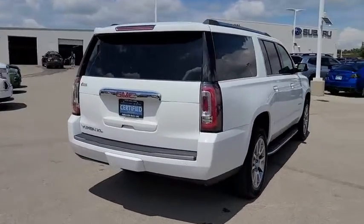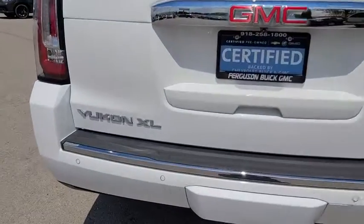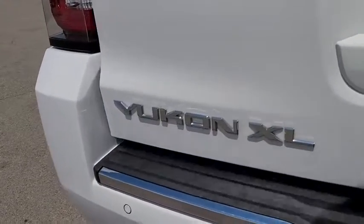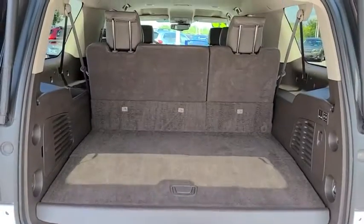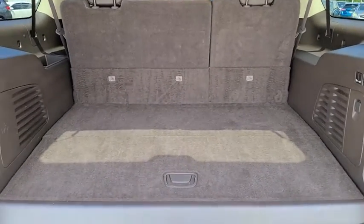Anti-lock braking system, remote engine start, keyless entry, navigation system, power passenger seat, steering wheel audio controls, traction control, power liftgate, stability control, lane departure warning.